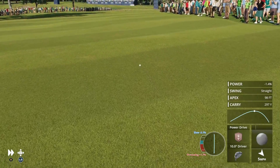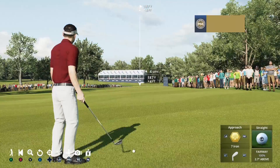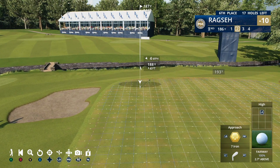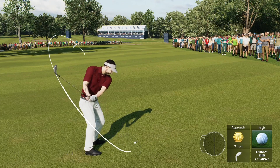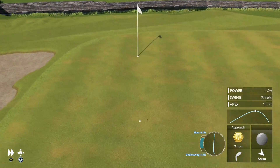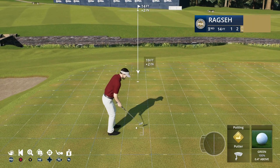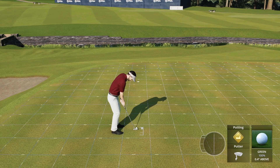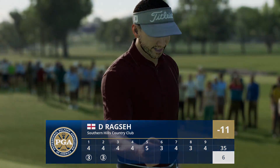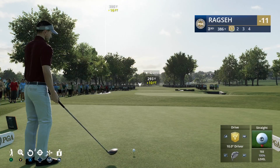This round starting off strong after the birdie at the first. This one in the fairway at number two. That's well played and now a good look at birdie, 14 feet to the hole. Can't ask for a better start to a round than this — it is back-to-back birdies at one and two. He's in double figures now at 10 under par, two under on his round.